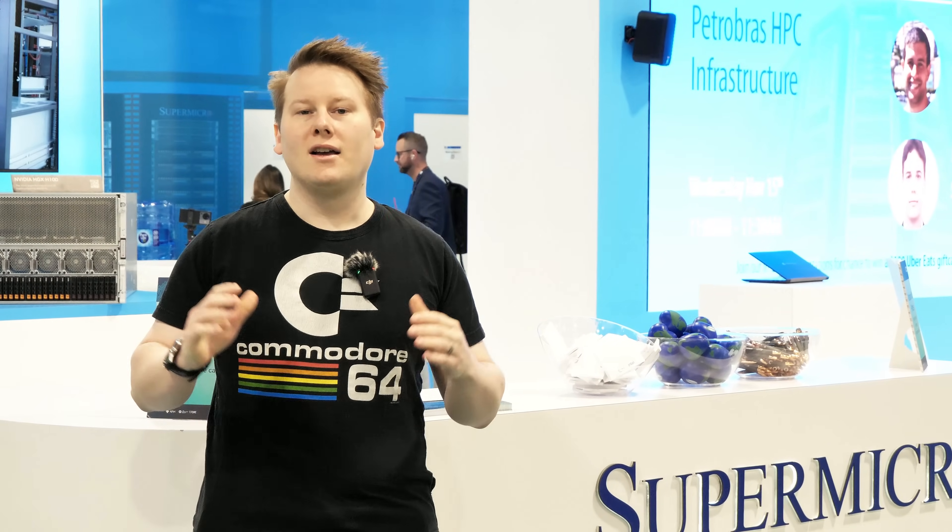Hi everyone, welcome to Supercomputing 2023. As part of this show, part of our travel and lodging has been sponsored by Supermicro and I'm here at their booth to tell you about some of their amazing systems. Now this isn't going to be your standard sponsor spot — they've got some really interesting stuff. We're talking Grace Grace, Grace Hopper, and in this video we're going to focus on their high density liquid cooling solution. We're talking almost six kilowatts cooled with liquid.